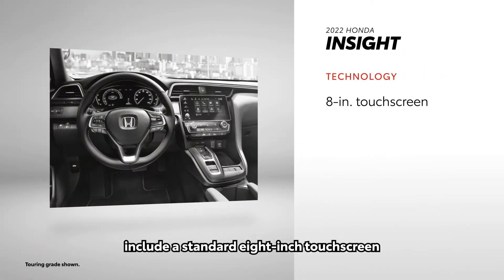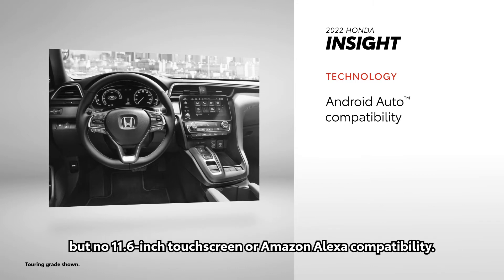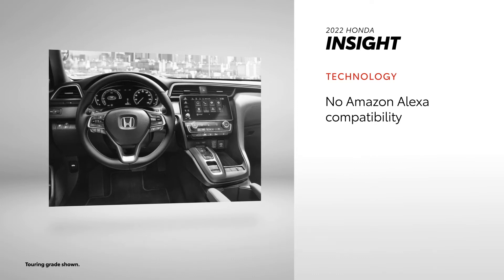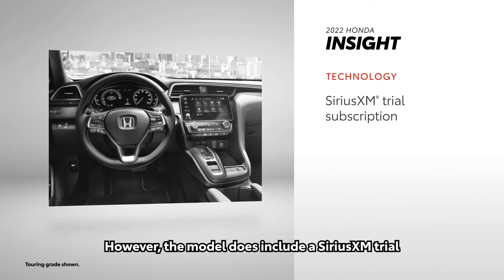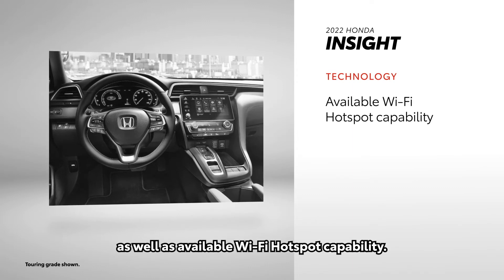Insight's tech touchpoints include a standard 8-inch touchscreen along with standard Apple CarPlay and Android Auto, but no 11.6-inch touchscreen or Amazon Alexa compatibility. However, the model does include a SiriusXM trial that comes standard, as well as available Wi-Fi hotspot capability.